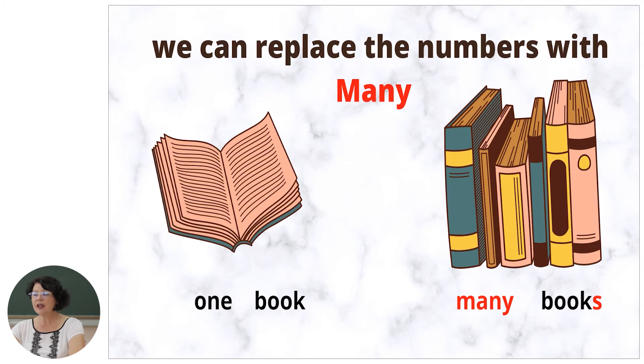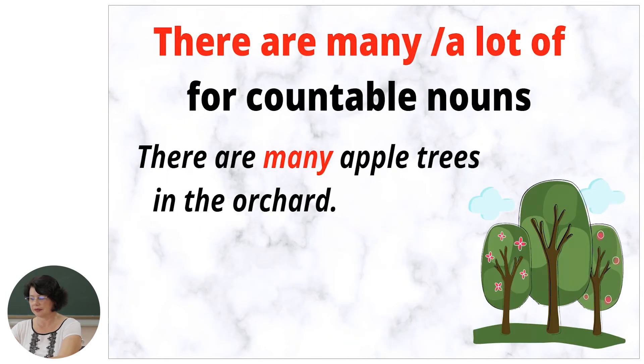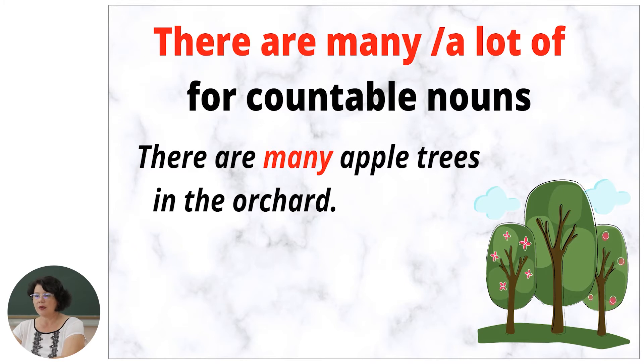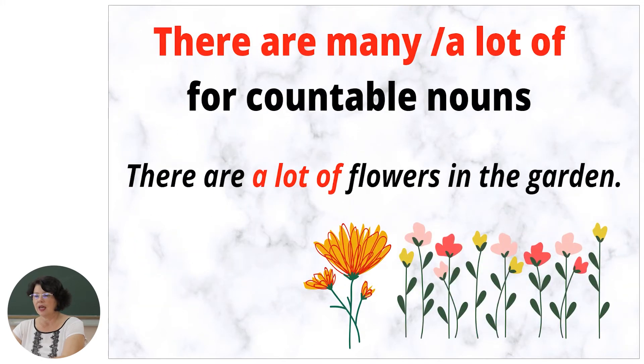We can replace the numbers with many. For example: one book, many books; one house, many houses. We use countable nouns with the expression 'there are.' There are many and there are a lot of. For example: there are many apple trees in the orchard; there are a lot of flowers in the garden.